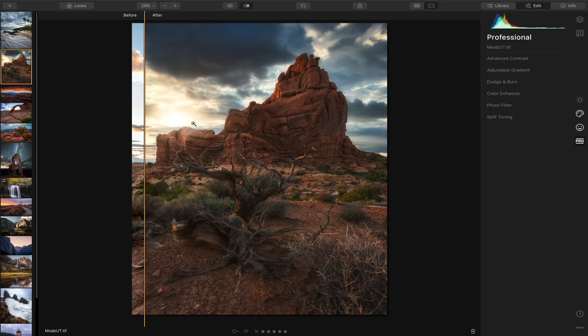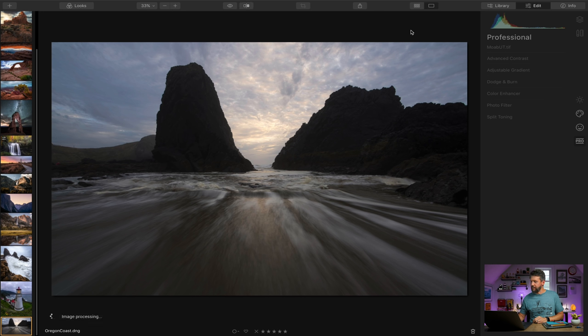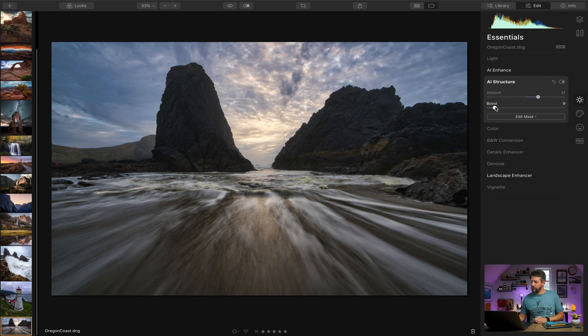The last section is the pro section, where the more advanced sliders are — for the more granular areas of your photograph you want to impact. Let me pick a different image. Coming to the essential section first and going to AI Enhance, I'll quickly pull up the AI Accent, pull up the sky enhancer, and give AI structure a little boost. This is where we started and this is where we ended up — before and after, just a few quick sliders.